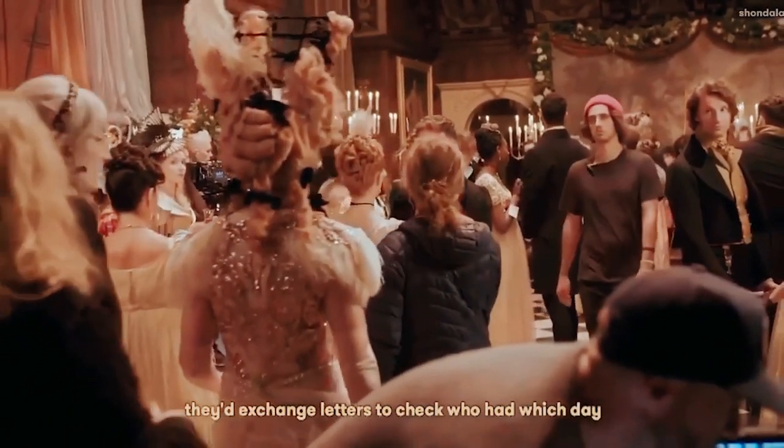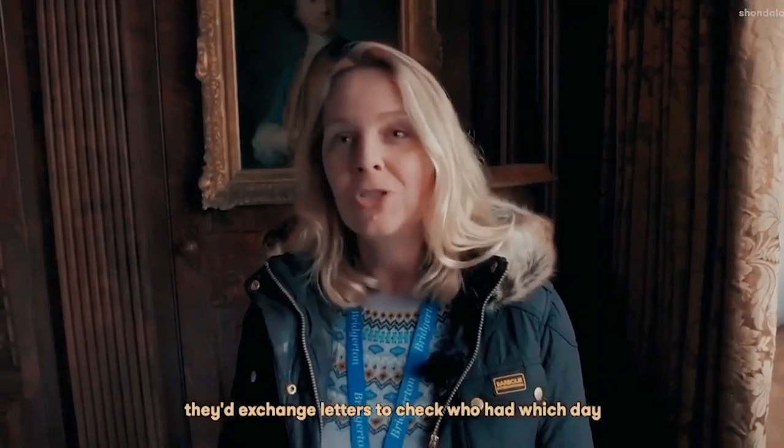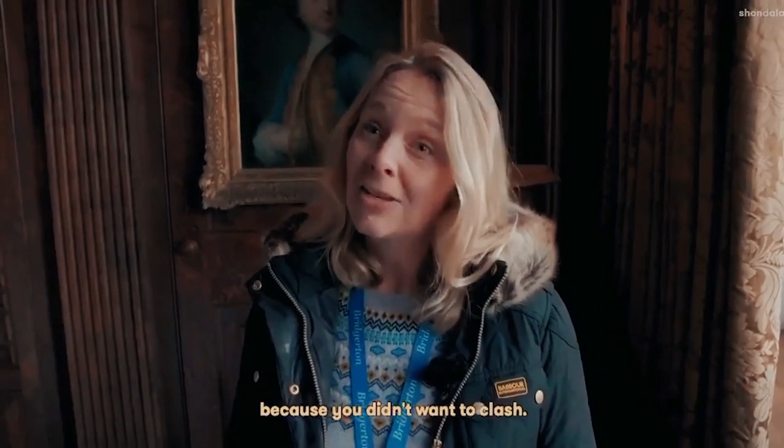Before they came together in London, the hair and makeup teams would exchange letters to check who had which day and bargain amongst each other, because they didn't want to clash.